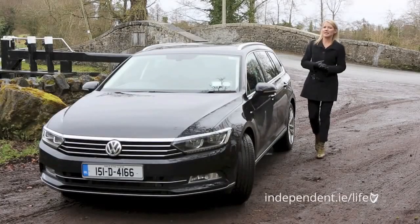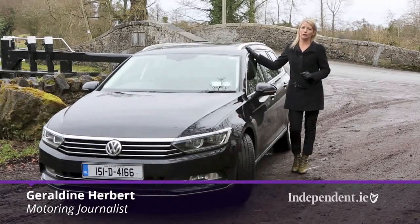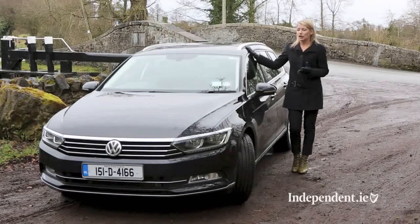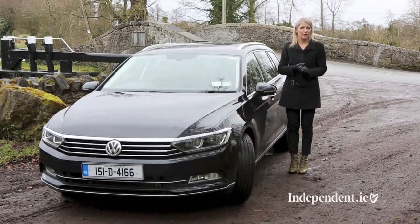If practicality, economy and style is what you're looking for in a family car then look no further than the all-new Volkswagen Passat. Since 1973, 22 million have been sold — in fact a new Passat finds a home every 29 seconds. New for 2015 is more technology, smarter styling and better engines. All round it is a more sophisticated offering, so much so that Volkswagen are intent on taking a slice of the premium car market.